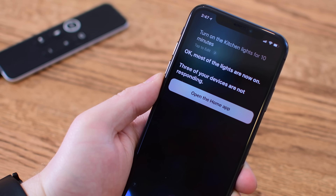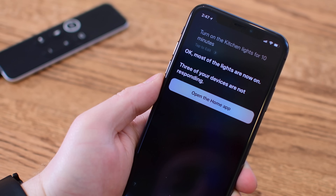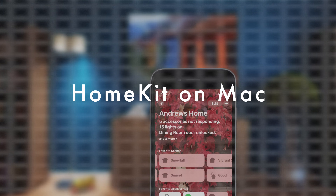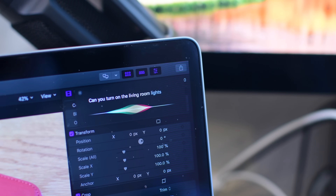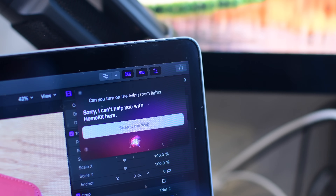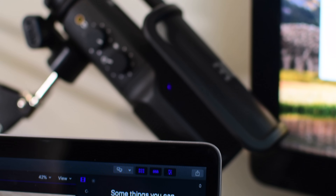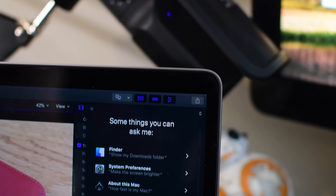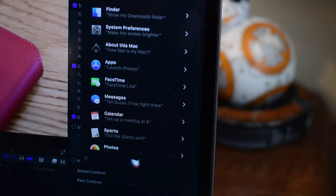When Siri came to the Mac, it was kind of missing one rather big thing, and that is HomeKit support. You can do almost everything else on your Mac with Siri except control your HomeKit accessories. If I ask her to turn my living room lights off or on, she'll basically laugh at me. There is a whole list of things you can do — ask about the weather, find things in Finder, turn off settings — but you can't control HomeKit, and it seems like a really big omission. Hopefully Apple clears that up with macOS 10.14.